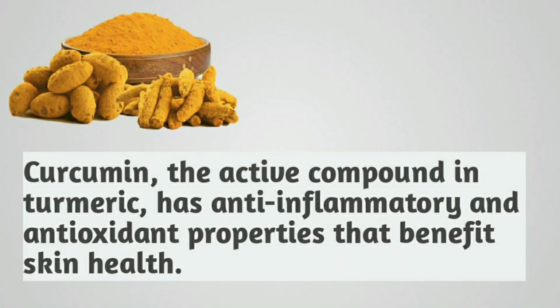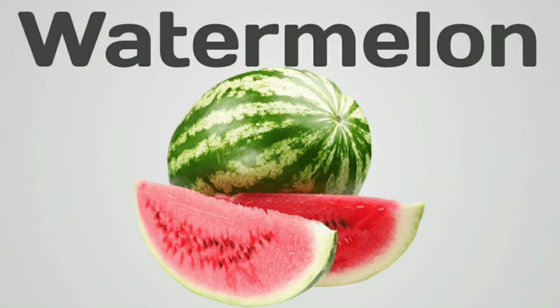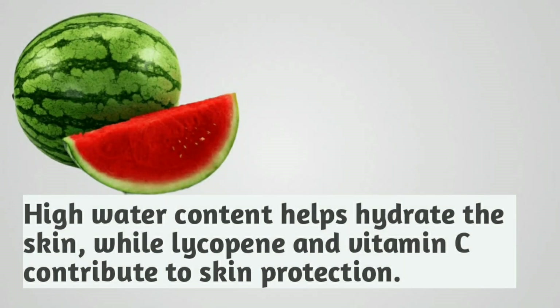Turmeric. Curcumin, the active compound in turmeric, has anti-inflammatory and antioxidant properties that benefit skin health. Watermelon. High water content helps hydrate the skin, while lycopene and vitamin C contribute to skin protection.